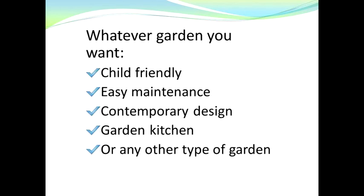Whatever garden you require — whether it's specifically to be child-friendly, you want it easy maintenance, you want a brand new contemporary design, or perhaps you even want a garden kitchen with barbecue etc. — or any other type of garden, we can design and build whatever type of garden you require.